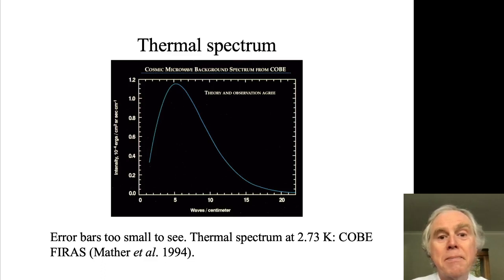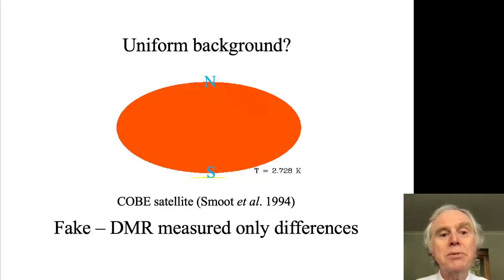The microwave background radiation really is of extraordinarily thermal nature. The peak occurs at about 5 cm⁻¹, so about 2 millimeter wavelength. The background radiation looks like this — a picture of the sky at a temperature of 2.728 Kelvin, and highly uniform. This was published by Smoot et al. in 1994 as one of their key results. Of course, this particular result is utterly fake because the DMR measured only differences in brightness, not absolute brightnesses. They made this picture by adding a signal corresponding to 2.728 Kelvin to their differential signal, just to show that brightness fluctuations are tiny compared with the mean signal, which is very uniform.